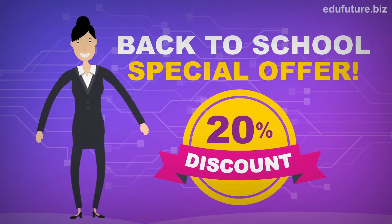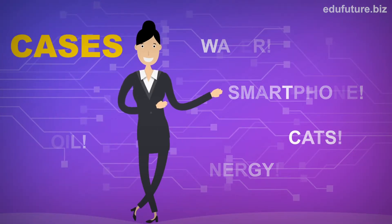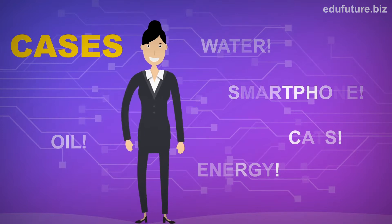Do not miss the main educational innovation of the year. Choose your favorite case. Hold a lesson and you will see how interesting classes can be in the 21st century.